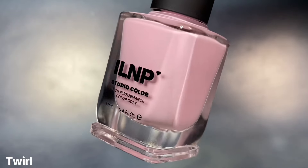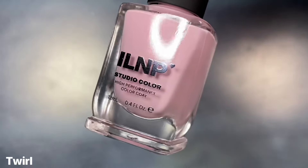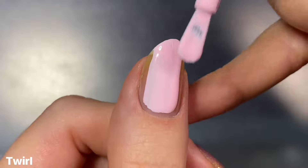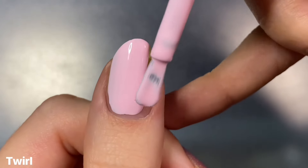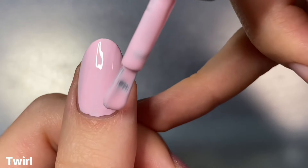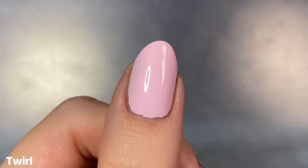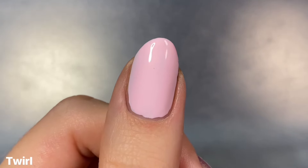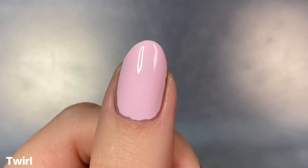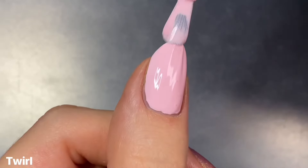The first shade in the collection is Twirl, described as a ballet slipper pink — otherwise known as a very light white-based pastel pink polish. This one had such a flawless formula; I was genuinely impressed because normally pink polishes like this tend to be either a little streaky or chalky, but this one had really great coverage on the first coat alone. It applied like butter, just so smooth and easy to work with.